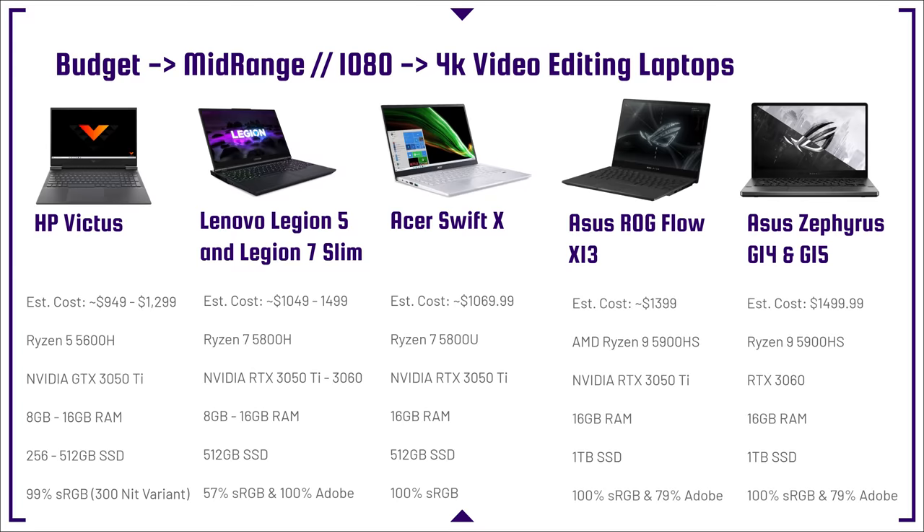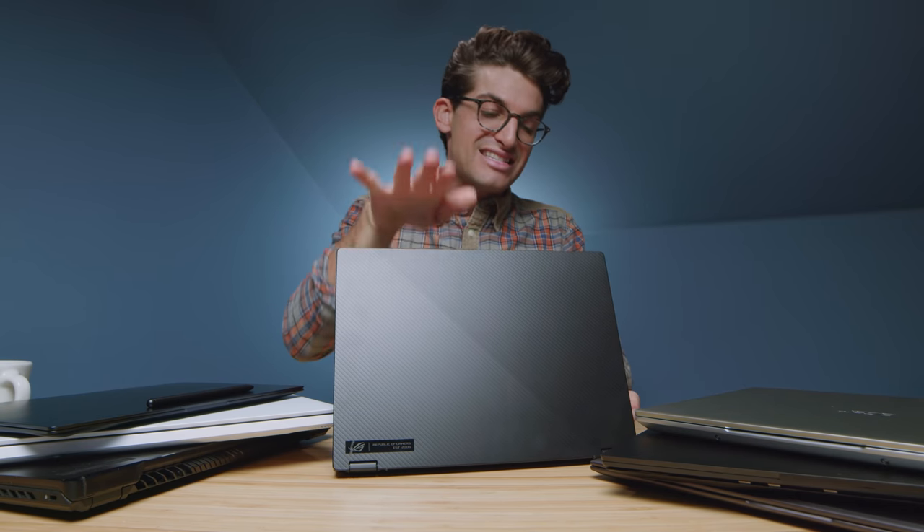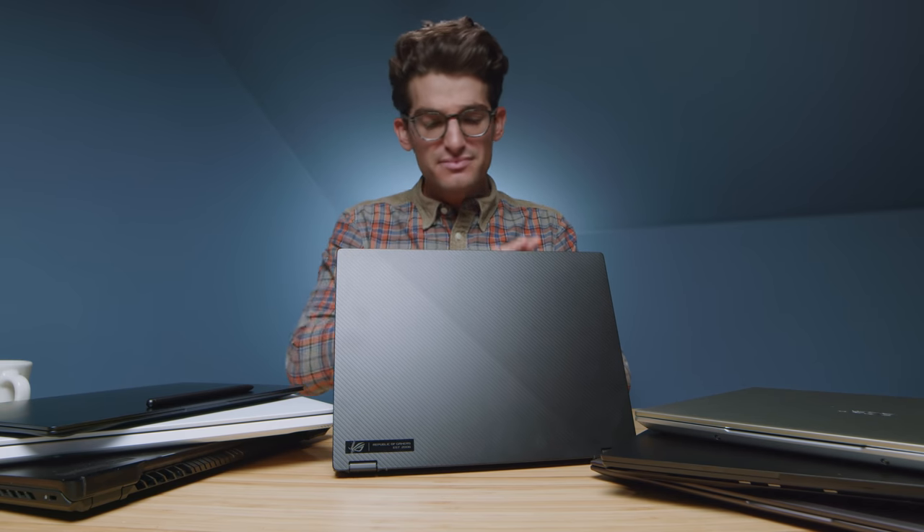One of my favorite laptops currently is the Asus Republic of Gamers Flow X13. Great battery life, so many fantastic benefits. I wish I could spend 10 minutes talking about it, but you can watch my full review to dive deeper. It has great color gamut range, color accuracy, and solid performance with that semi-mobile HS series processor.